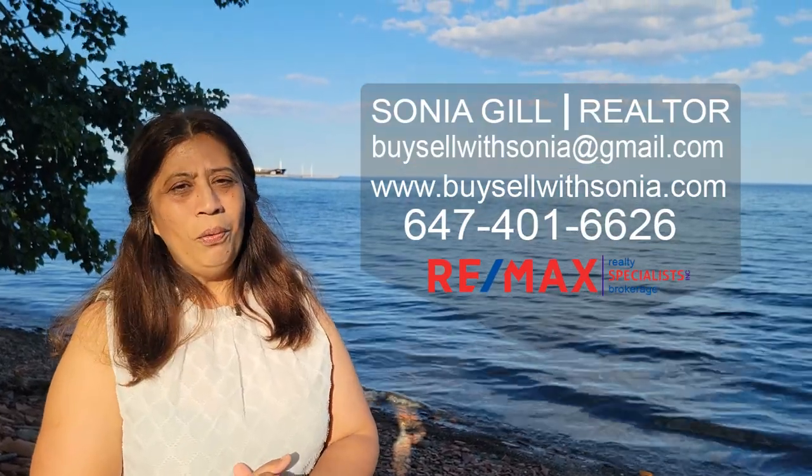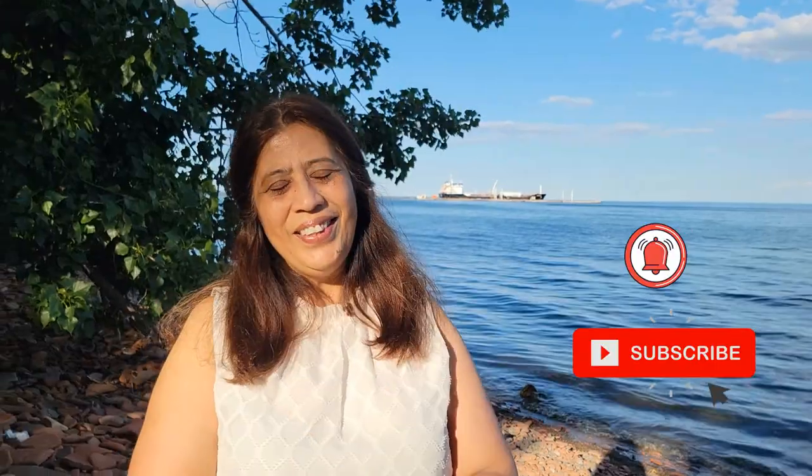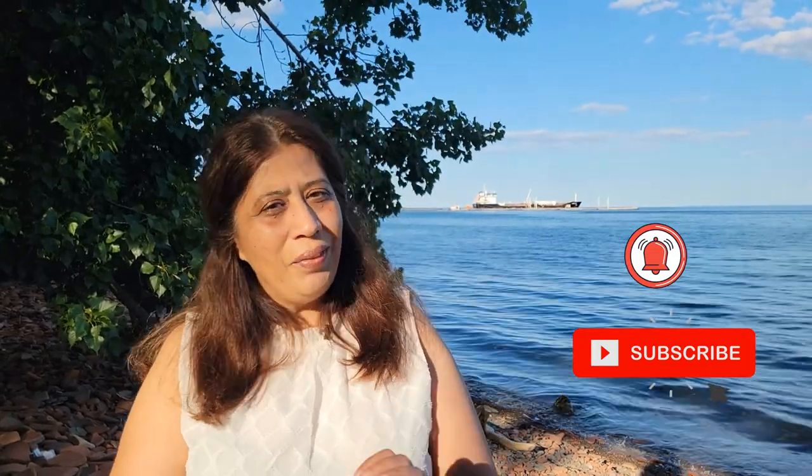Do you know Mississauga has three beautiful beaches that are easily accessible and free? Hello, this is Sonia, your local realtor with Remix Realty Specialist, bringing you everything in and about the greater Toronto area and real estate.